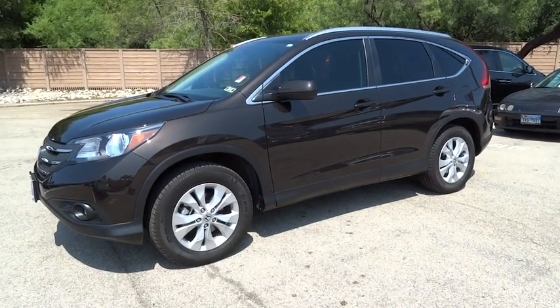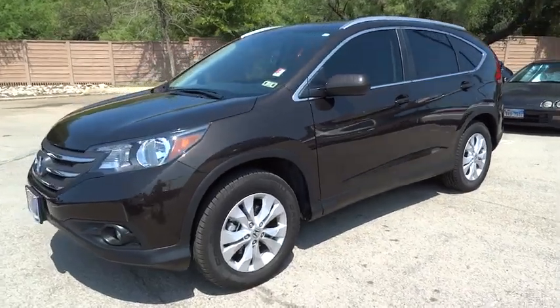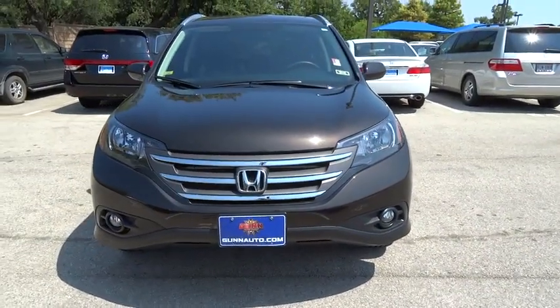The 2014 CR-V. CR-V, a top recommended vehicle because of its car-like driving manners, good value, cool technology, and comfy interior.